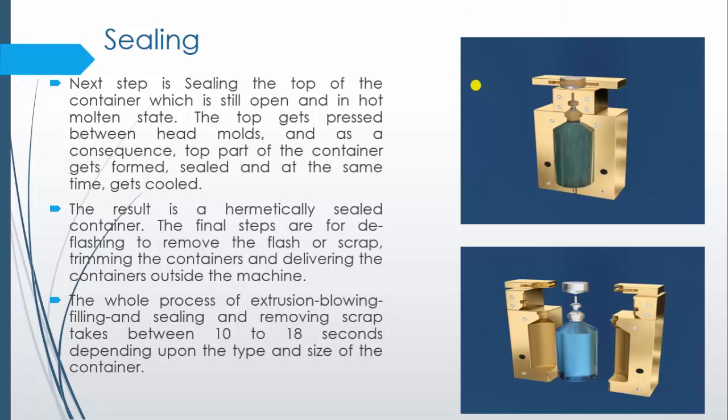The top part of the container, which is still open and in a hot and molten state, gets pressed between the head molds, and as a consequence the top part of the container gets formed and sealed at the same time, producing a hermetically sealed container. The final step is deflashing to remove the flash or scrap, followed by trimming of the container and delivering the container out of the machine.